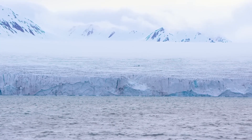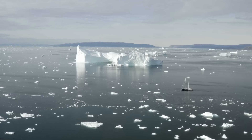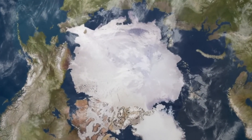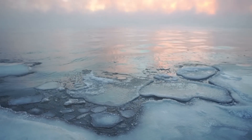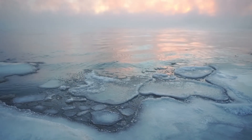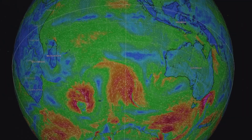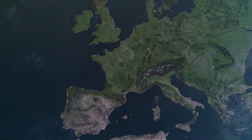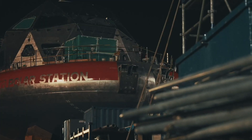The Arctic, a vast frigid landscape that remains largely unexplored, is crucial to understand for the future of our planet. This remote region is warming nearly three times faster than the rest of the Earth, which has had a global effect — from changes in ocean currents to global weather patterns. The effects on the region are clearly not trivial.